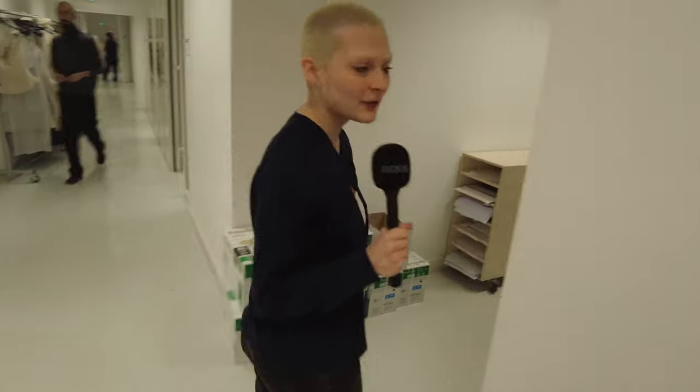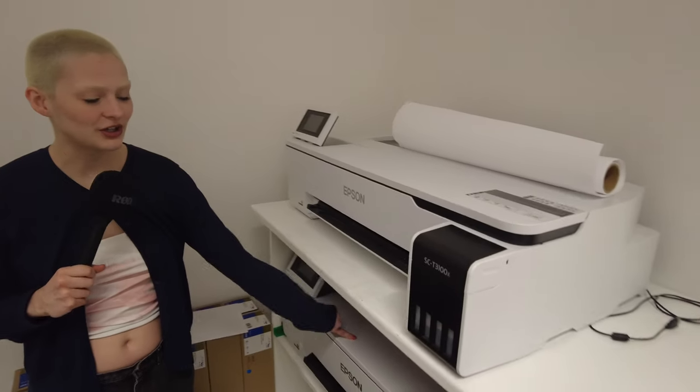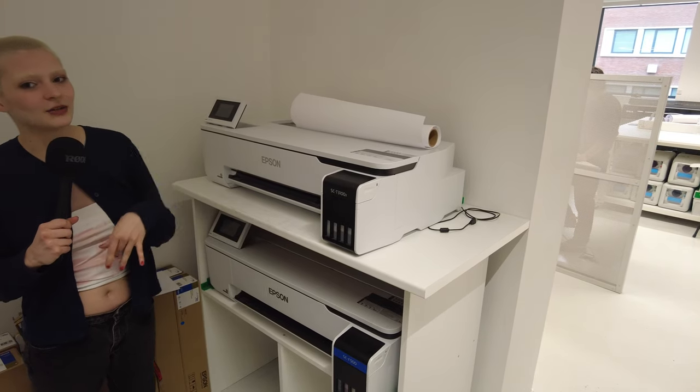What's your favorite machine around here? I think I'm gonna say the sublimation machine. Can you take us there? The sublimation machine is basically a way to print fabric — it comes out through the inkjet and then in order to put it onto the fabric, we put it through our heat press. It's basically like an iron transfer but it's just the ink going into the fabric.